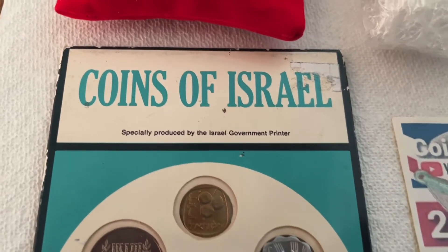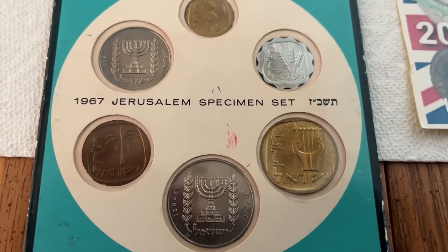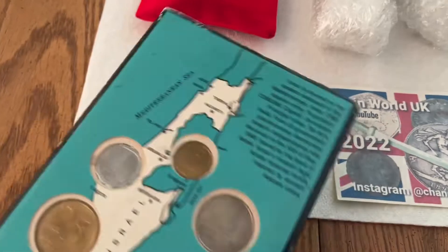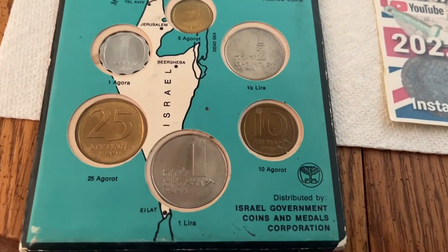Glory be — I see a set of coins from Israel: a 1967 Jerusalem specimen set. I am so thrilled that he sent me these. I actually spent a good deal of time in Israel.